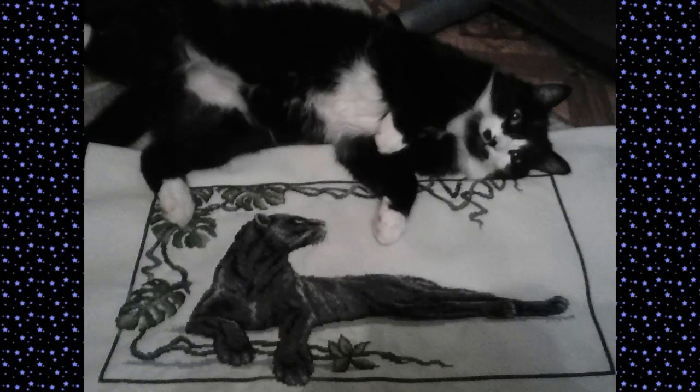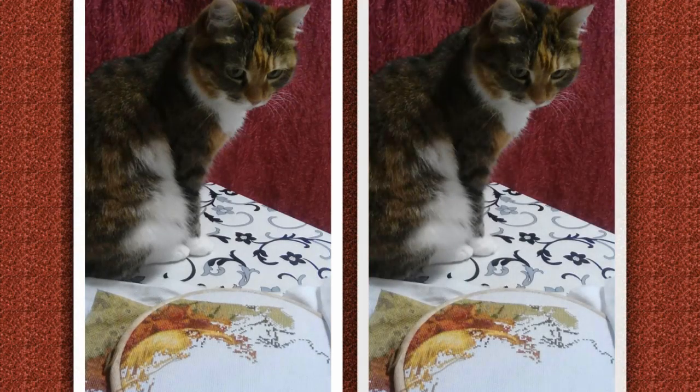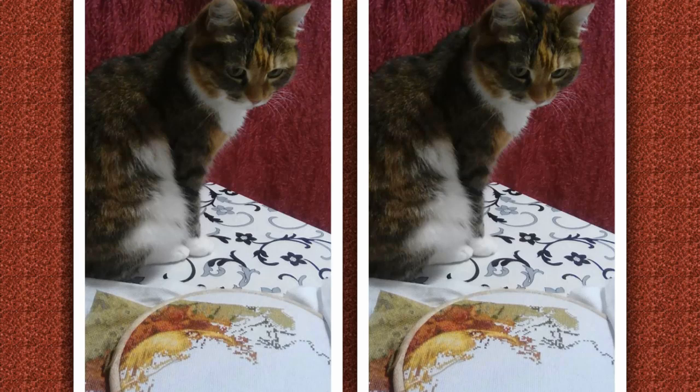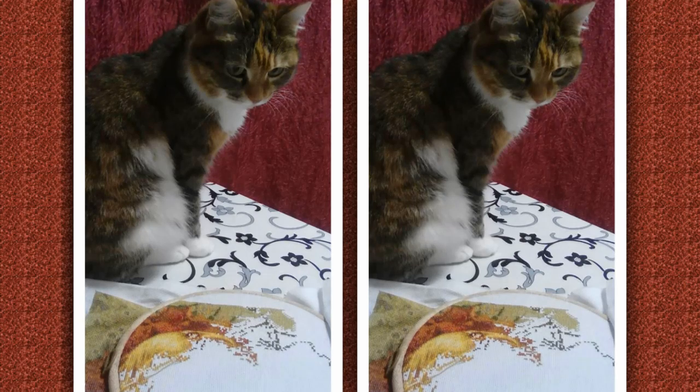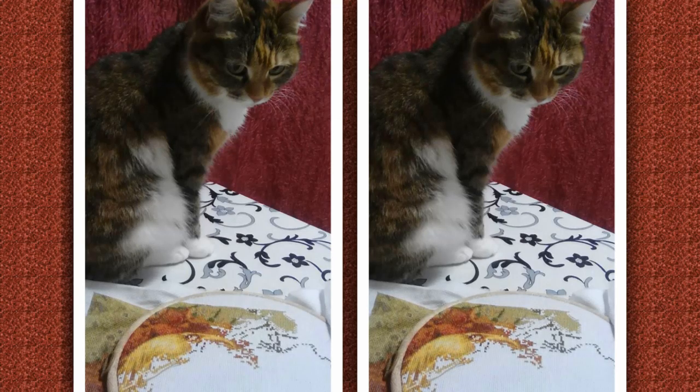Марина Лакиза присылает свою готовую Багиру и рядом красавчик-котик Фиксик. Также продолжает участие в проекте: вот первый отчёт по набору Галины Томиной «Я буду рядом». Начала его 2 октября — в тот же день, как закончила Багиру. Немного было тяжело переключиться с 14-го на 16-й каунт, но поменяла иголочку — и пошло-поехало. Помощница Анфиска всегда рядом, когда вышивает — прямо как название картины «Я буду рядом». У Марины всё очень хорошо продумано: к каждому проекту свой кот, причём в цвет — нужно брать пример!